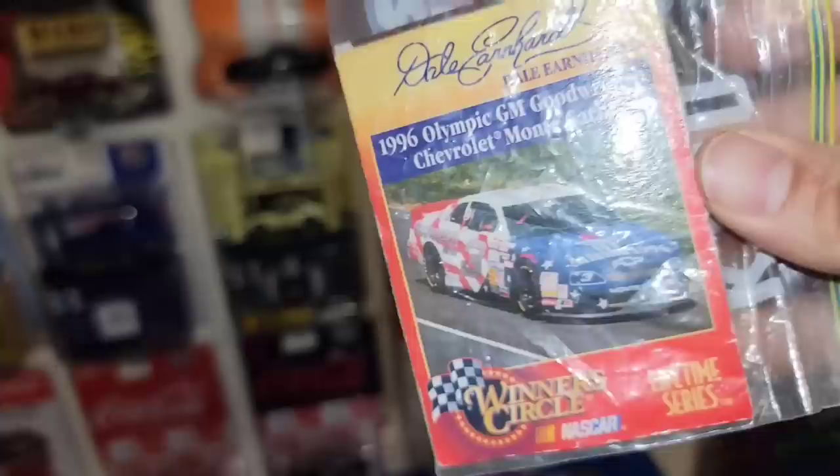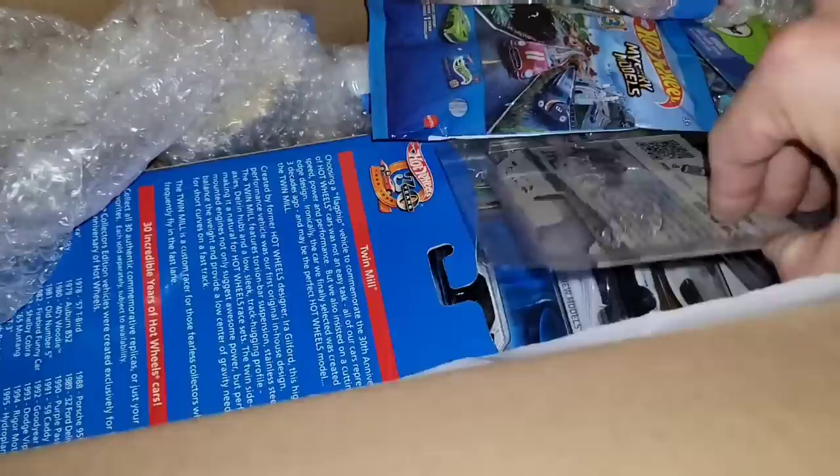We got some playing cards — looks like you got some Dale Senior and Dale Earnhardt Jr. ones. We'll open these up and put them in my book of collector cards.